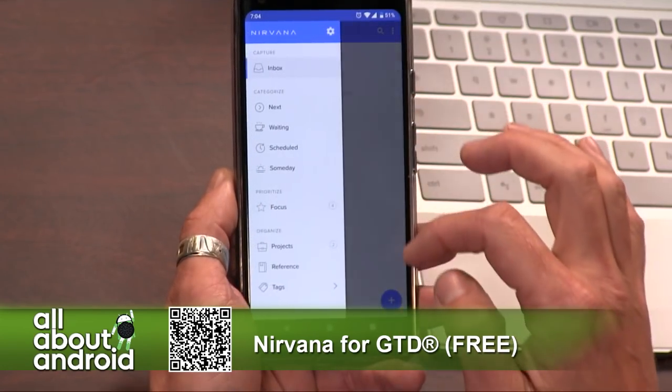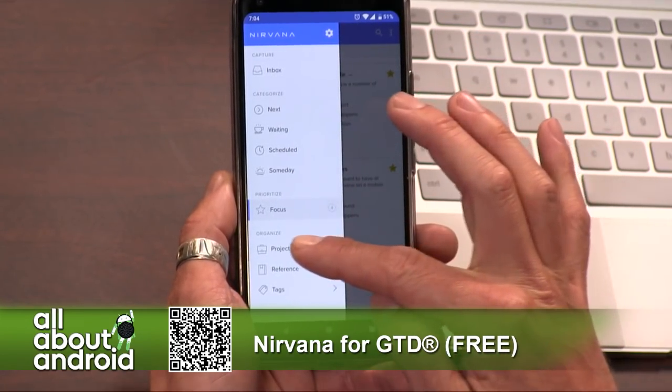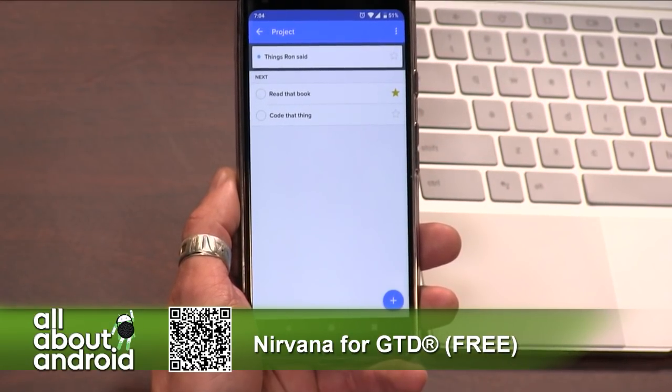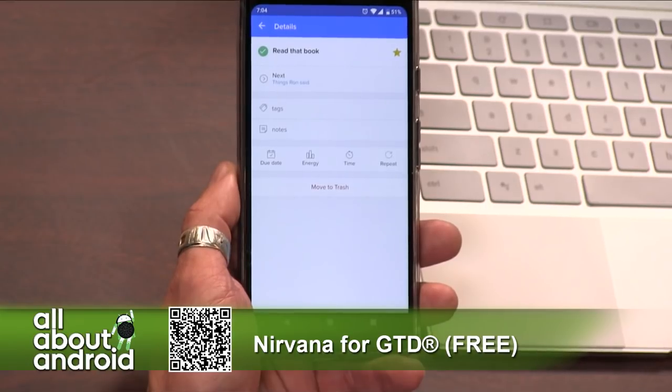I have to move these into the things Ron said — that's fair. I get it. There it is down at the bottom. 'Things Ron Said' now has two tasks in it: 'Read that book' and 'Code that thing.' And I'm going to focus on reading that book today. When you're done, you just mark it complete — reading that book was as easy as reading that book.